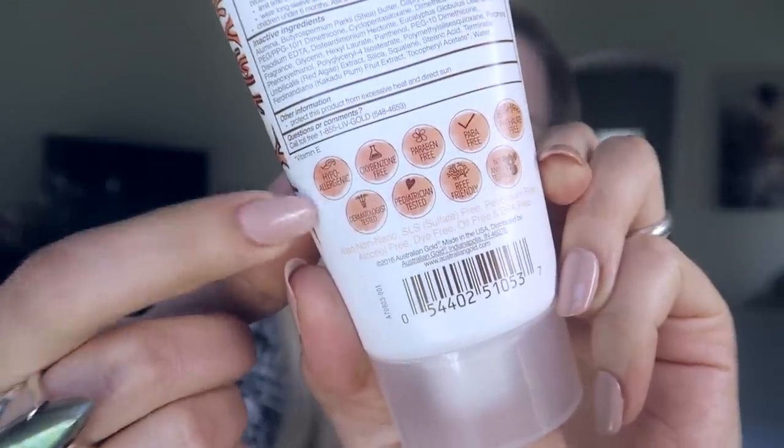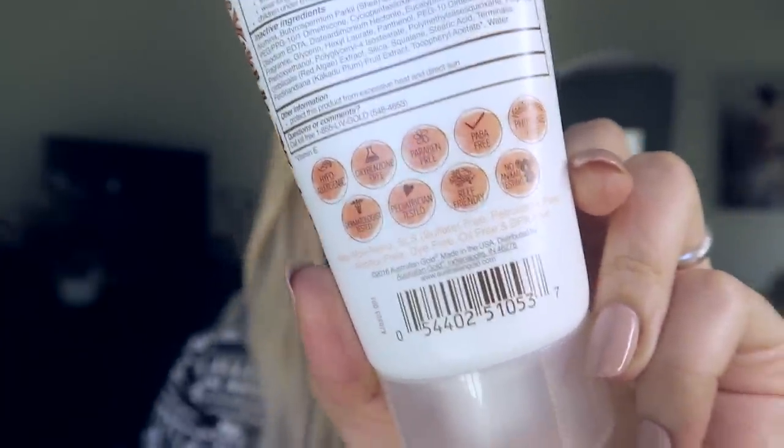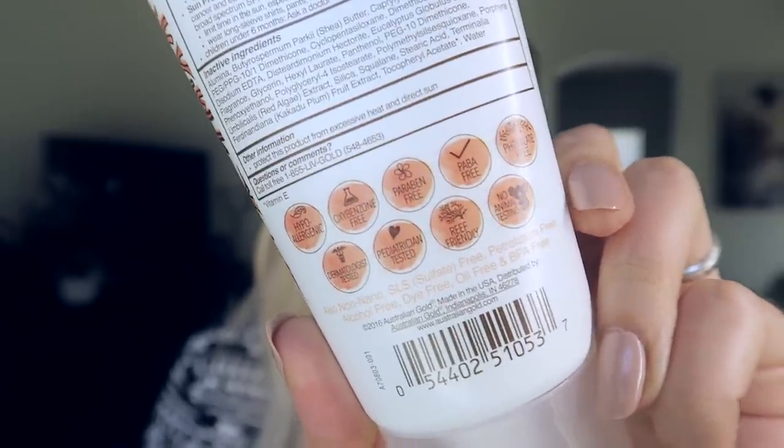I found this one — it's the Botanical Sunscreen SPF 50 Non-Greasy. It has a whole list of things it does not contain, including not tested on animals and free of different things. It smells pretty good — it does not smell like regular lotions, which is another thing I liked. And it goes on so smoothly.